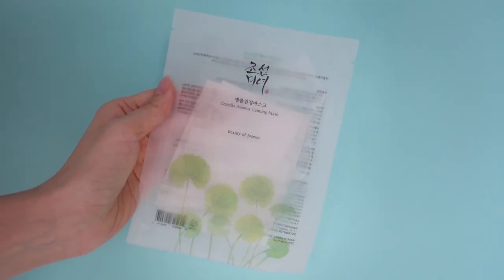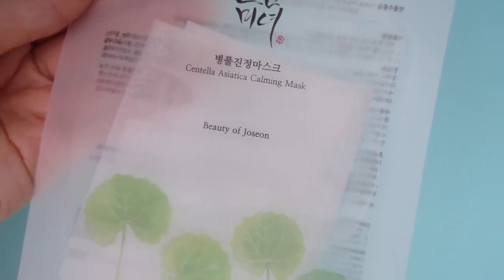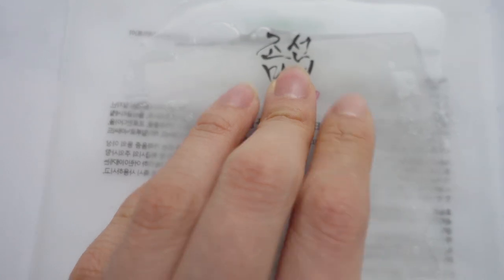The product I chose and used for 30 days straight is a sheet mask from Beauty of Joseon — the Centella Asiatica Calming Mask. I really like the fact that it was transparent; you can see the material of the sheet mask and how much ample goodness is actually in there. It has one of my favorite ingredients, centella asiatica, at 15%, making it an amazing sheet mask if you have sensitive skin concerns or want calming and hydration.